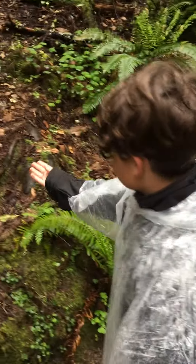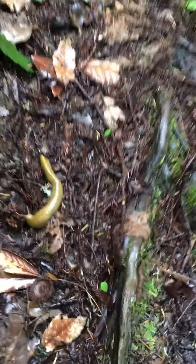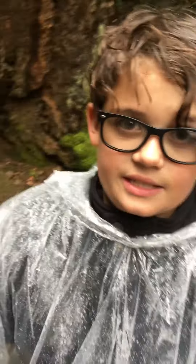Here is one of the organisms that lives in it. It's called a banana slug. These things are mollusks that create a slime to protect themselves against predators and to keep them from drying out on a sunny day.